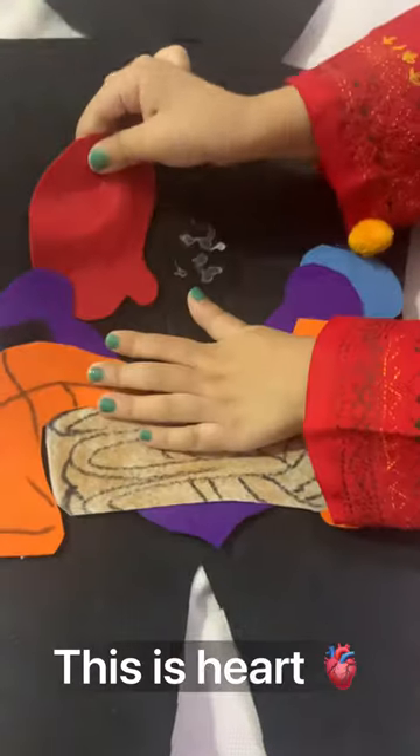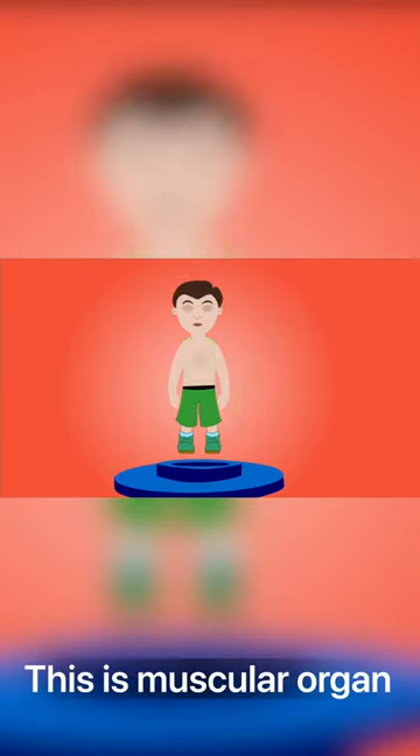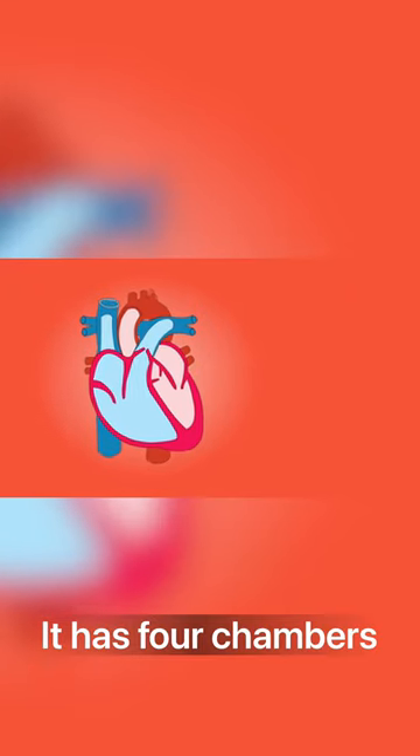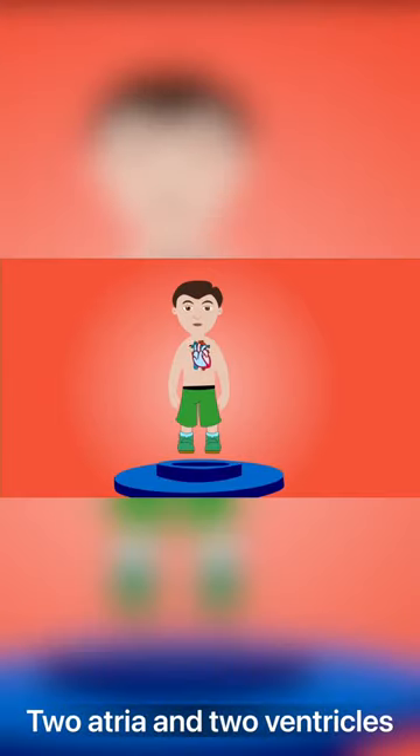This is the heart. It is about the size of a fist. This is a muscular organ. It has four chambers — two atria and two ventricles. The heart pumps blood.